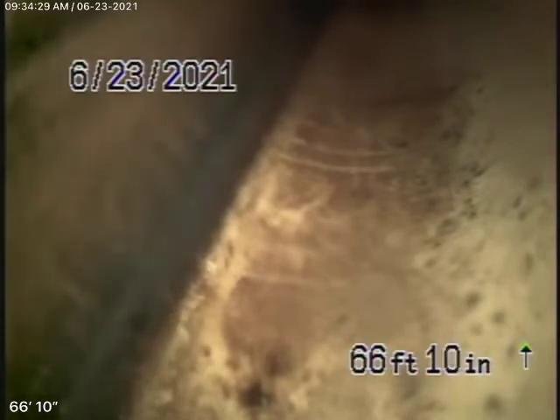We had to remove the sink in order to get to the clean-out — not a big deal — but that's where we're running our camera from.